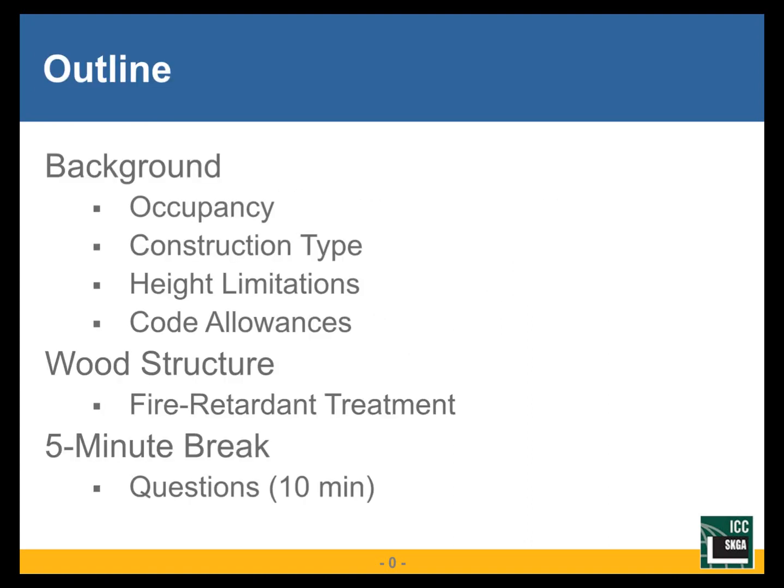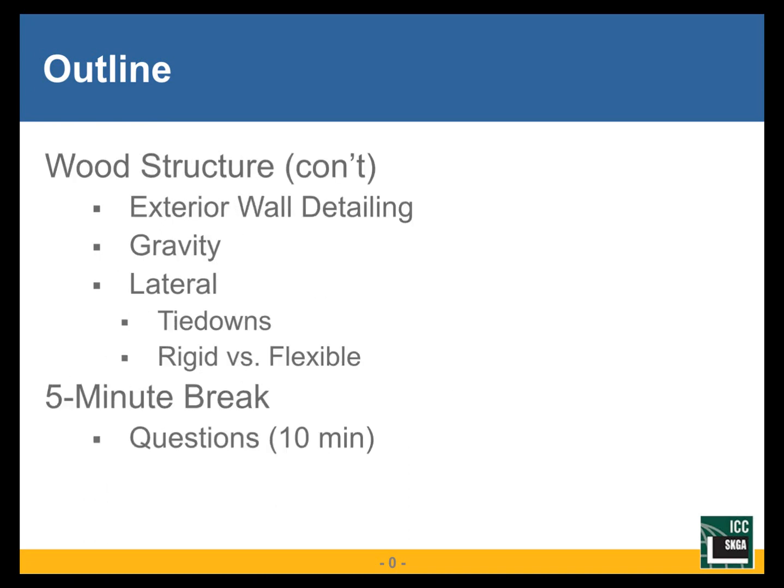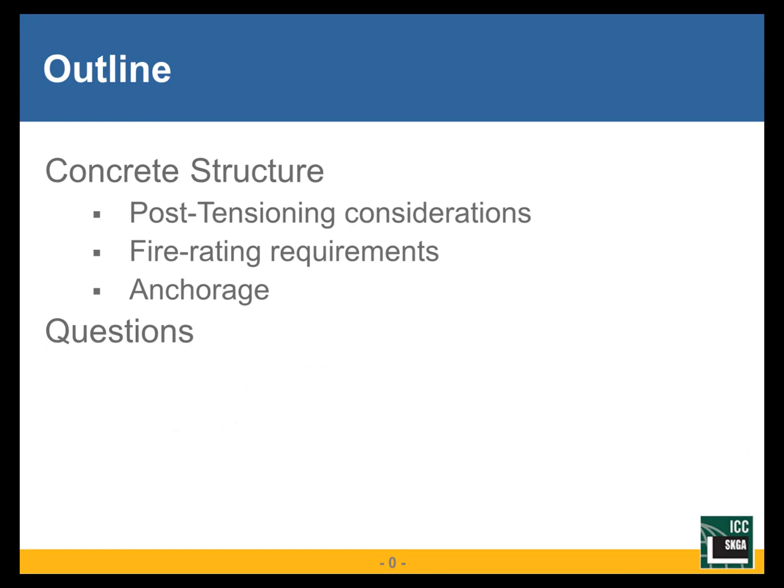I'll start with a quick outline so you know where we're going today. We'll start with some background information about building occupancies and construction types, and the allowable heights for each of those, and then the code sections that allow us to design these podium structures. Then we'll start in on the wood structure by talking about fire retardant treatment. We'll take our break and questions, and then afterwards we'll pick up again with more on the wood structure, exterior wall detailing, gravity and lateral concerns, another break, and then finally we'll wrap up with the concrete structure itself, talking about post-tensioning considerations, fire rating requirements, and anchorage of the wood structure to the concrete.